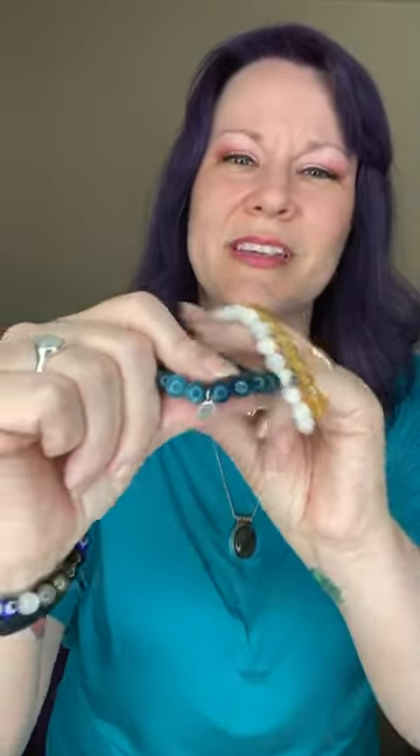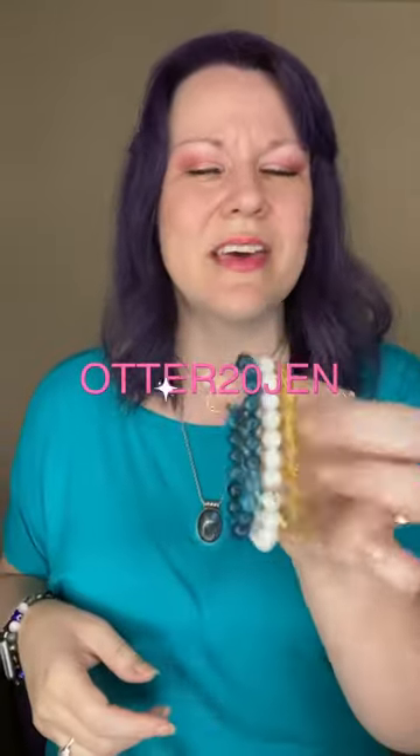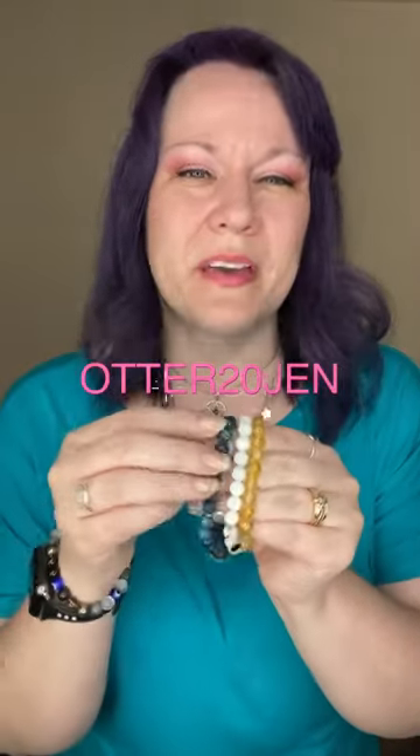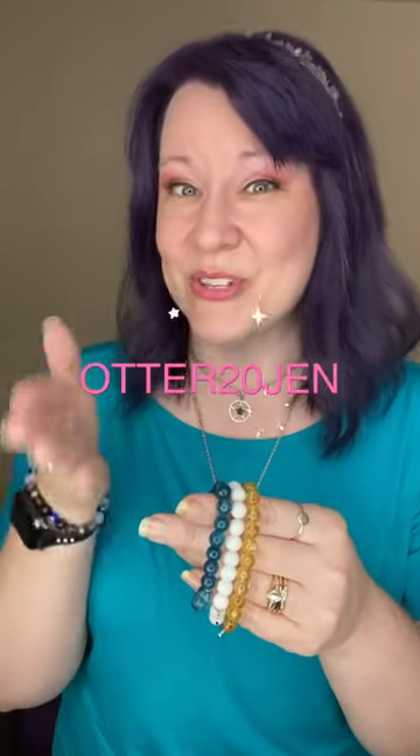The bracelets are on a nice, clear, stretchy cord, and I'm going to put some pictures at the end so you can see them even better. Each one has a little charm on it that's an otter. So if you're looking for a place, check them out. I do have a discount code if you'd like to use it. You can pick individual bracelets, or they've got trio packs that serve a certain purpose, or trio packs for zodiacs. I love the information they have on the website — it's really nicely done.